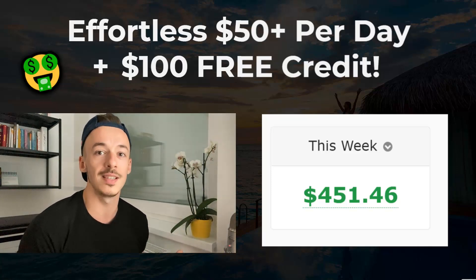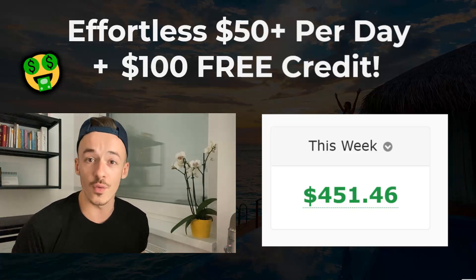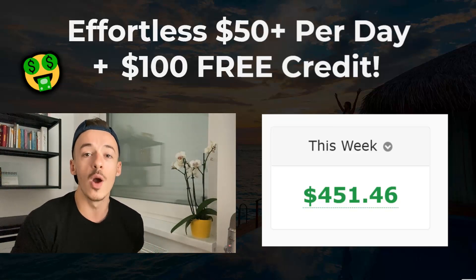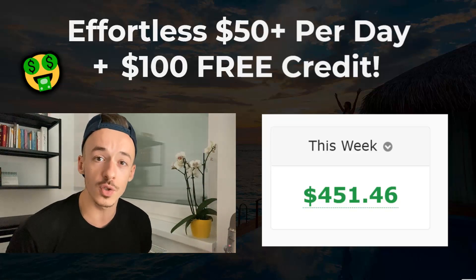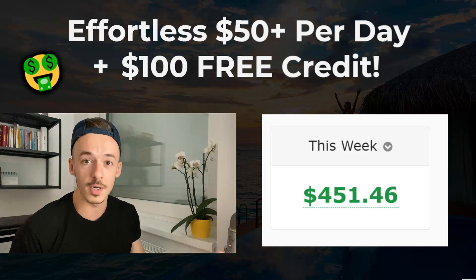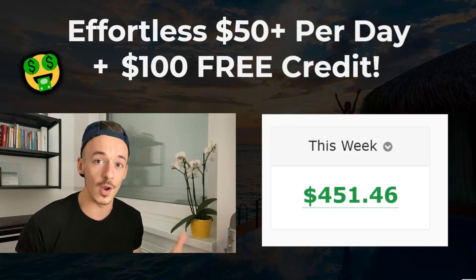I'm going to show you how to set this up, and also how to get a $100 free advertising credit on Google and start getting 100% free, targeted, top-tier traffic without actually working for it at all. This is a method that has been working for me and also for my students over and over again, simply because if you're going to use it just the way I'm going to show you with a $100 free credit from Google, there's pretty much no way you are not going to make money online.